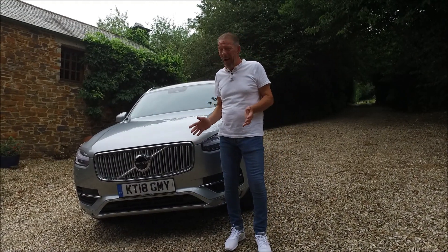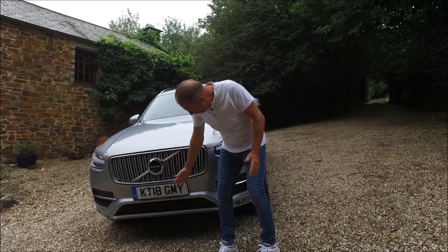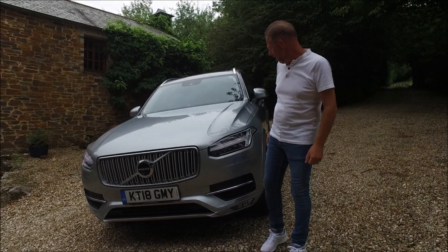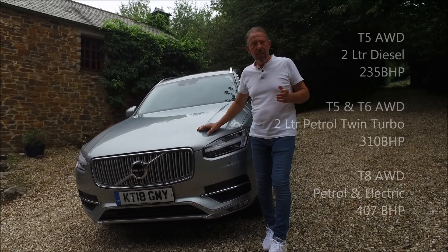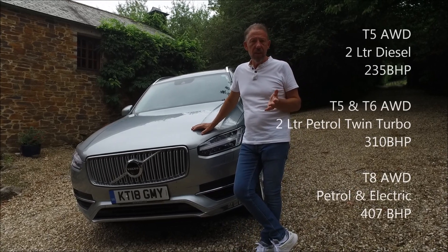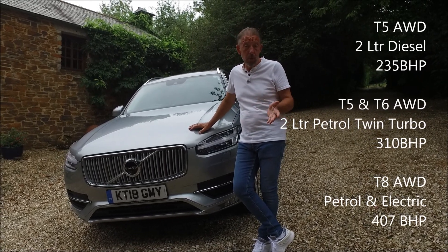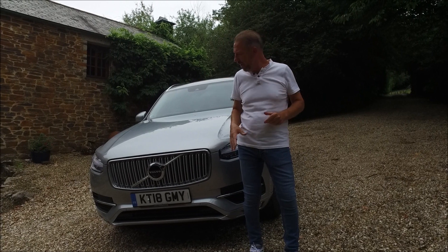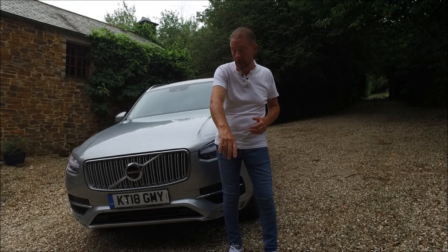It's a Volvo at the end of the day, but isn't it a striking looking Volvo? This is a handsome car — the grille at the front, lovely sweeping curves, these LED lights that sweep around the side. Volvo have really started to nail it on the looks front. The cars come in three different versions of the two-litre engine: there's a diesel developing around 178 brake horsepower, there's the petrol T6 which is this one developing about 305 brake horsepower, and then there's the petrol-hybrid version which develops over 400 brake horsepower — the extra 87 horsepower coming from the electric side.